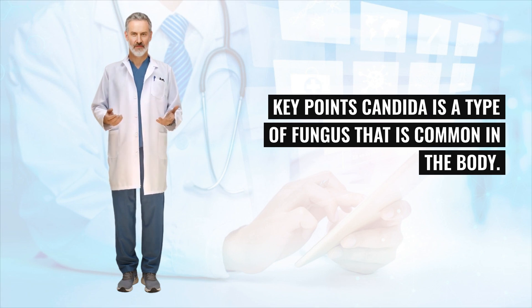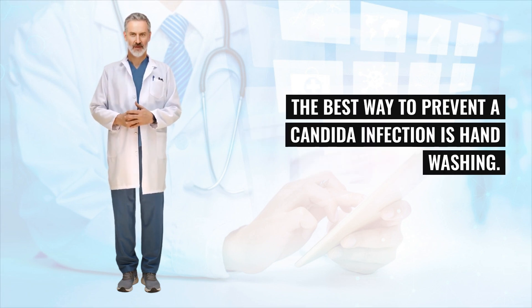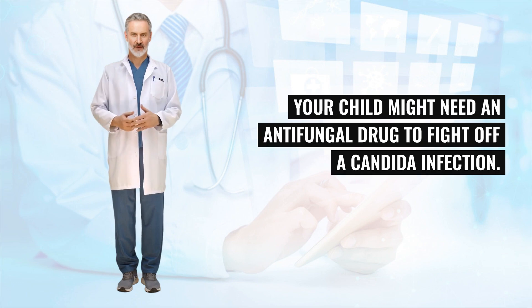Key points: Candida is a type of fungus that is common in the body. It is usually kept under control by good bacteria and a healthy immune system. The best way to prevent a Candida infection is hand washing. Your child might need an antifungal drug to fight off a Candida infection.